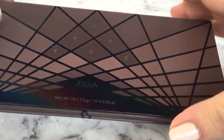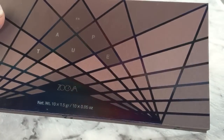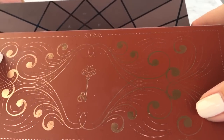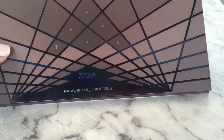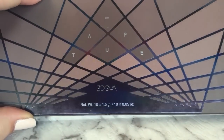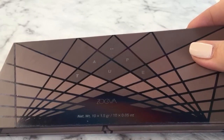I really recommend these — you could go ahead and get two palettes for the price of what you might pay for an Urban Decay palette, and get just as many shades if not more, and I think even superior quality compared to Urban Decay shadows.